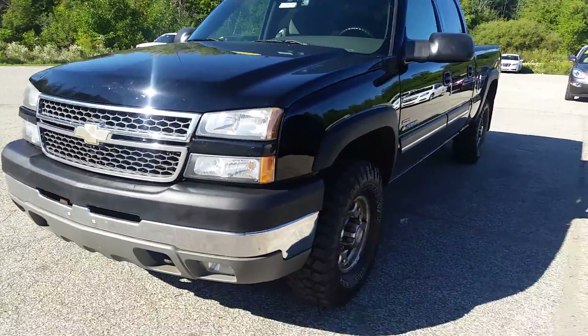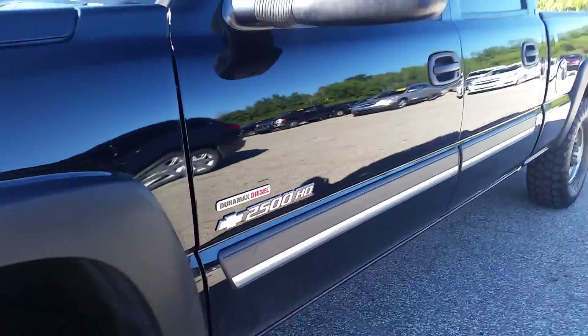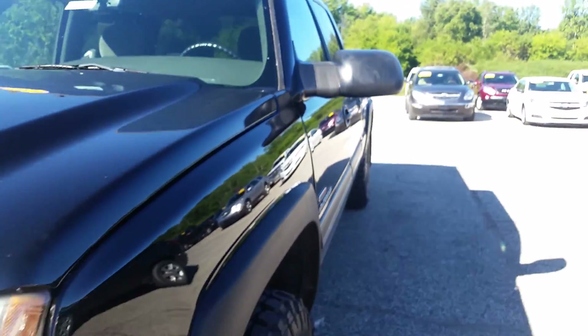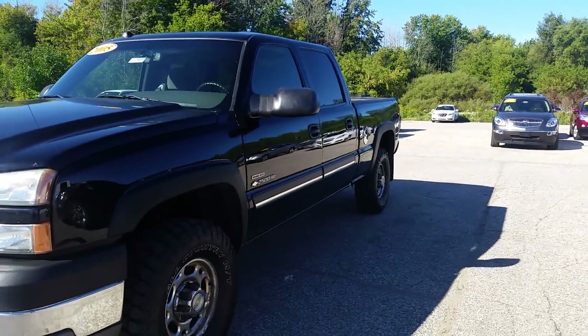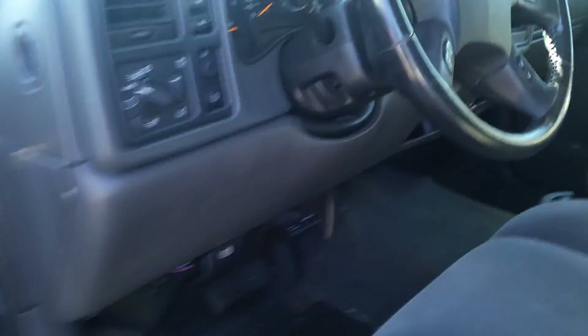Once again this is Norman from Schaefer Chevrolet. Took it for a drive, seemed pretty nice. I do notice a couple of dings in there — you almost can't tell until the sun hits it, probably won't even be able to tell on video. But like I said, Norm from Schaefer's — nice truck, definitely worth taking a look at. Thanks for watching.